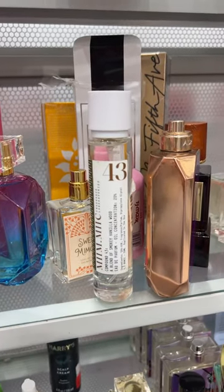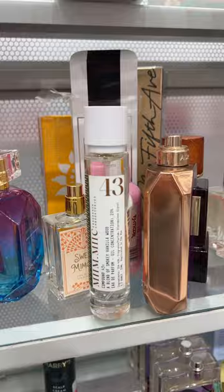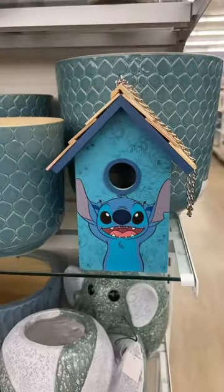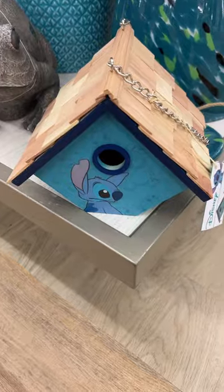I was gonna get it but it's the dupe for the Tom Ford Tobacco Vanilla and it smells amazing. I also found some salt and pepper shakers — how pretty! They have a stitch birdhouse that we've seen before, and they have this smaller one too.